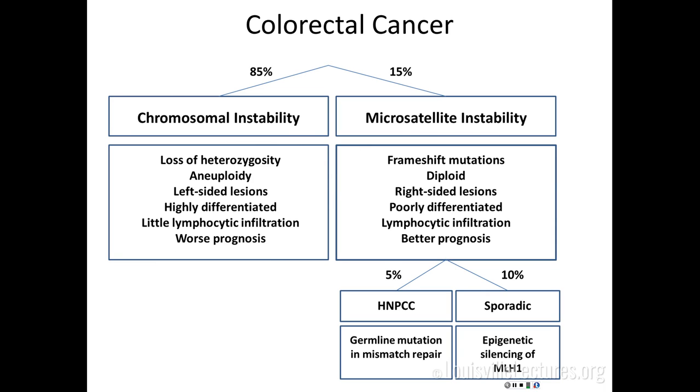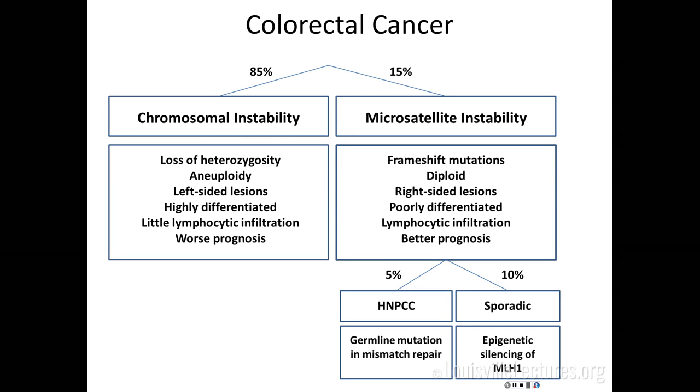Colon cancer can be broadly separated into two groups. The most common is chromosomal instability, and about 15% are microsatellite instability tumors. Only about a third of those microsatellite-instable tumors are actually Lynch syndrome. The other two-thirds are sporadic — silencing of the MLH1 promoter by hypermethylation leads to microsatellite instability. That's not genetic in the sense that it's not passed on to children, so their children are not at higher risk than anyone else whose parent had colon cancer.